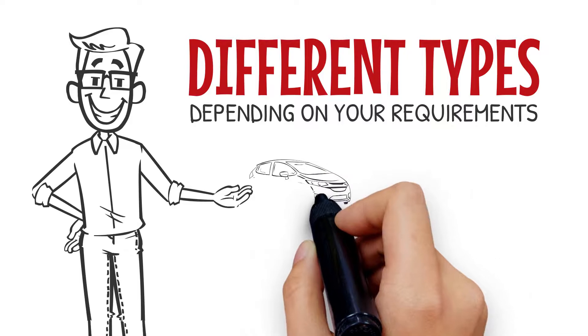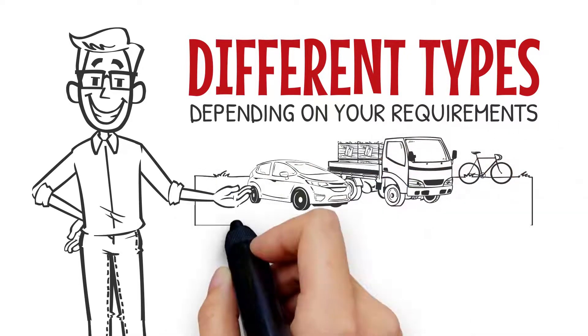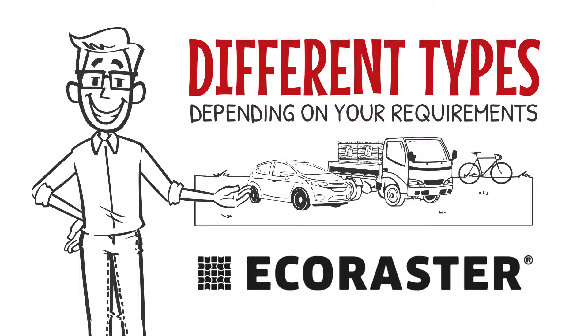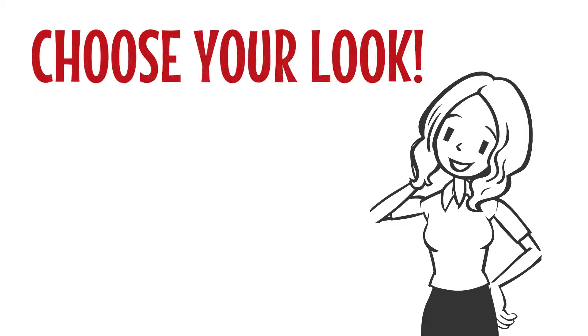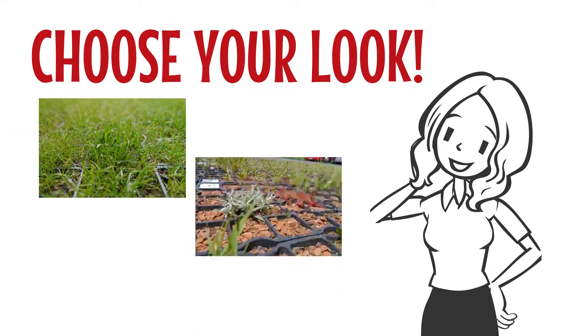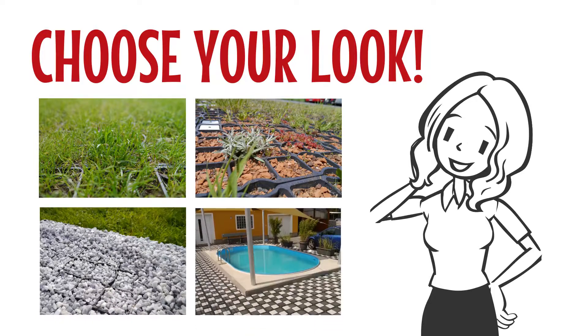We offer different types of Eco Raster depending on your requirements. For loadable areas without puddles or trip hazards, Eco Raster is your first choice for resilient surfaces. It's up to you how you'd like your area to look — greened with lawn, vegetated with resilient sedum, filled with gravel, or even permeable paved with compatible concrete blocks.